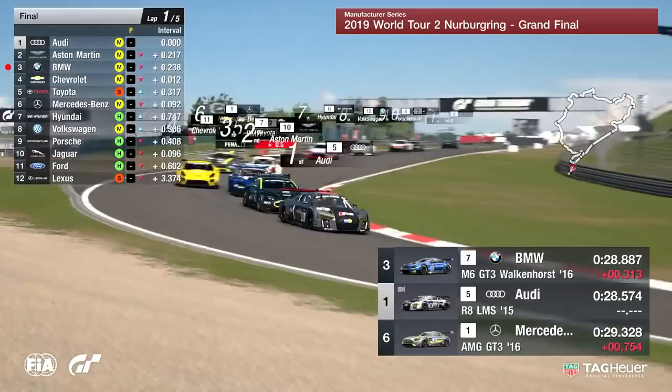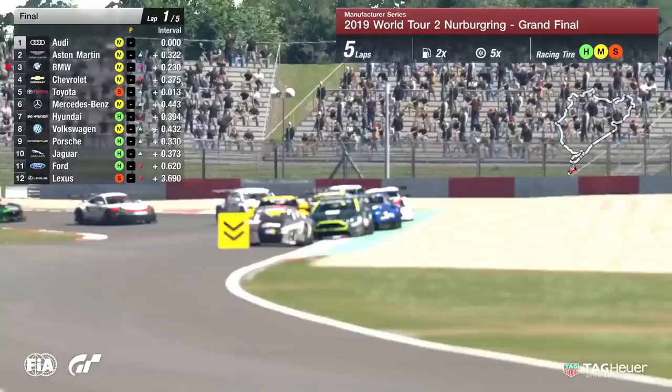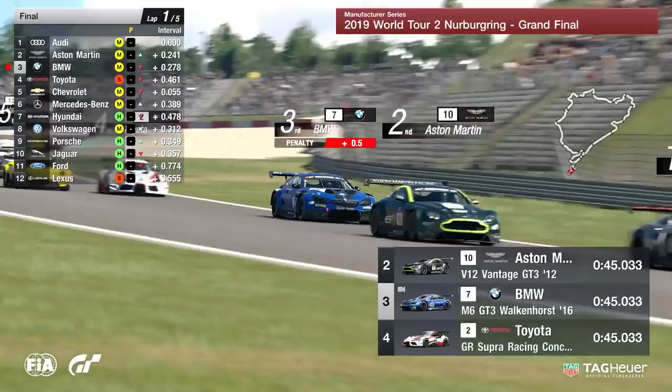A penalty there for BMW for going off the track, maybe a corner cut — a disastrous start for BMW. Audi for now taking the lead, Aston Martin second, Chevrolet up into fourth position in the background. Now, everyone is frantically trying to get into a position they want going into the Northern Loop. It's very hard to overtake once you're off the GP circuit.